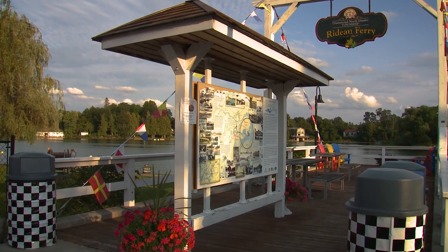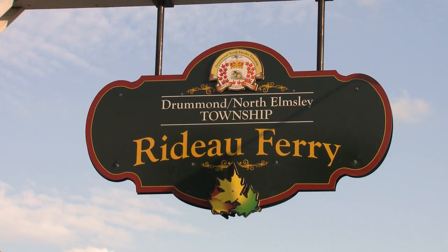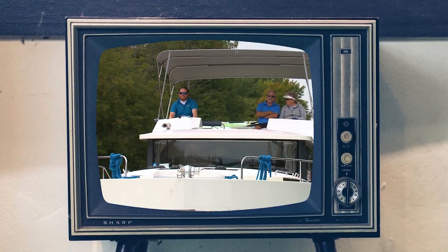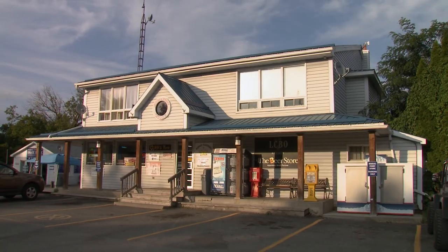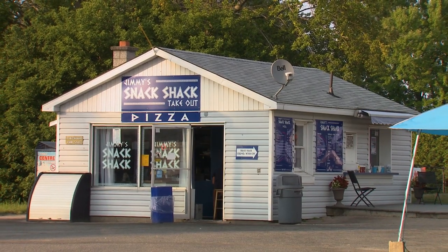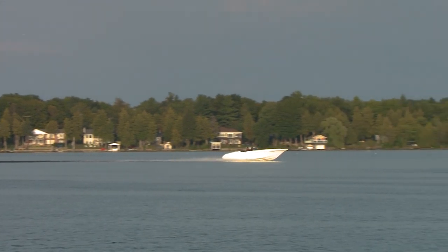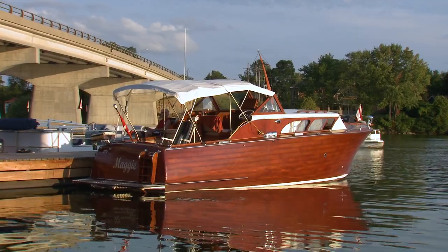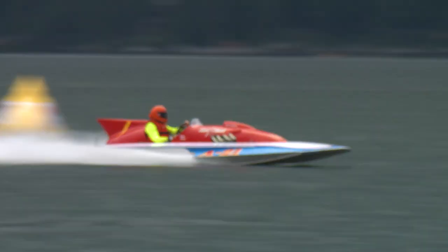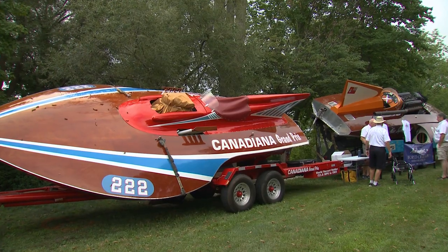In the heart of the historic Rideau Canal sits the tiny town of Rideau Ferry. You probably remember it as a pit stop for the Bull family on their Le Boat adventure last year — not much more than a bridge, a marina, a restaurant, and a couple of shops. It's a great place to drop in on a leisurely cruise between Ottawa and Kingston. But this week on Power Boat Television, we're not here for a leisurely cruise. We're here for pure speed and old-school adrenaline at the Rideau Ferry Regatta.